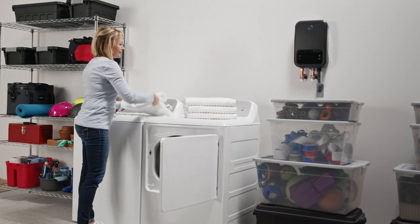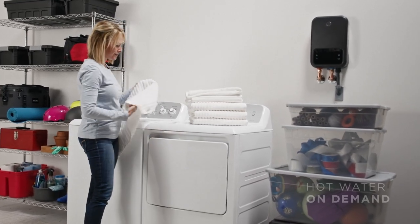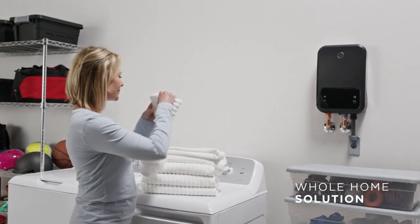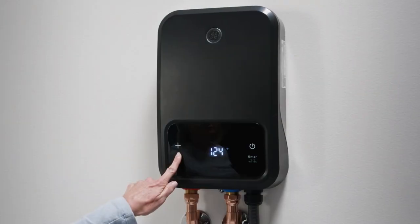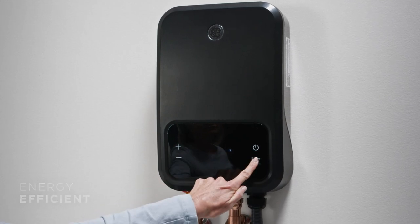GE tankless water heaters deliver unlimited hot water anytime you like, anywhere in the home. Designed to meet the needs of a house or apartment, these efficient units can also help to manage utility bills because they only use energy when hot water is running.